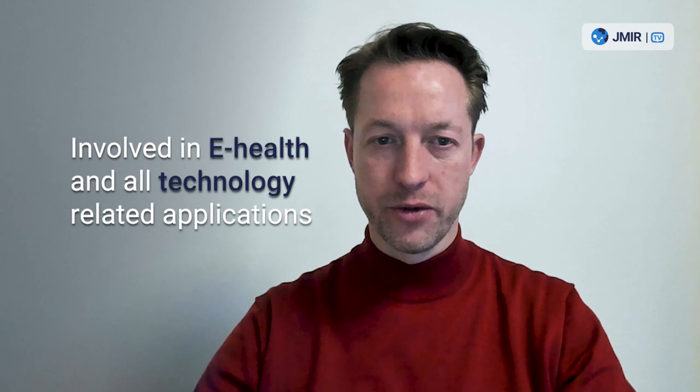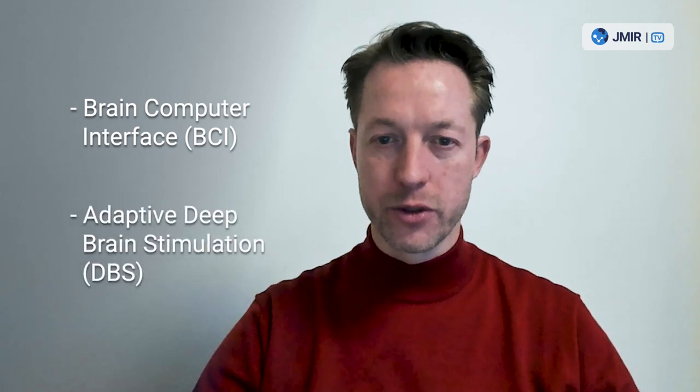Although I'm a practicing neurosurgeon, I also feel very much involved in e-health and all technology-related applications, including neurotechnology like BCI and adaptive DBS, for which I have research lines.